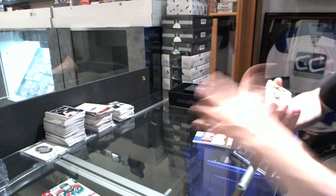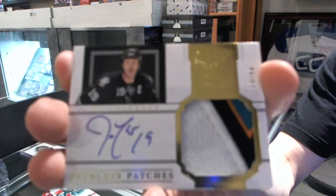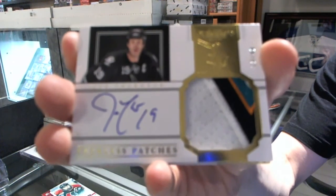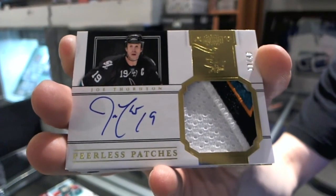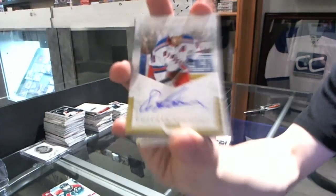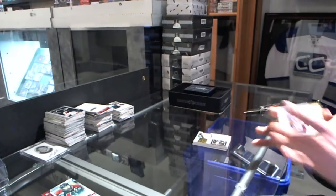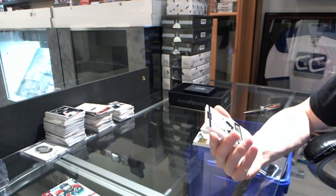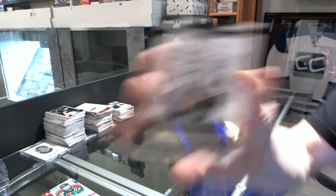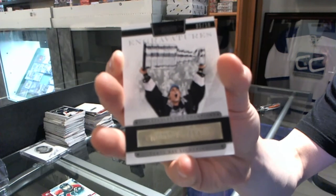We've got a 4-color Peerless Patches Autograph, number 10-of-40 for the San Jose Sharks, Joe Thornton. We've got a Private Signings for the New York Rangers, Eric Lindros. Wow, good pack! We've got an Engraviture, number 5-of-10 for the Tampa Bay Lightning, Vinny LeCavalier.